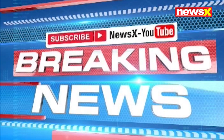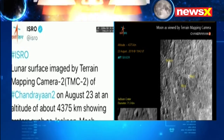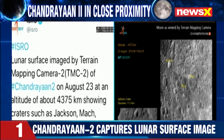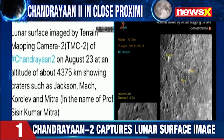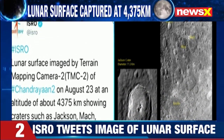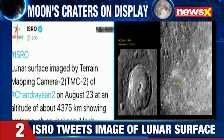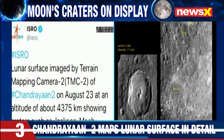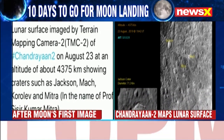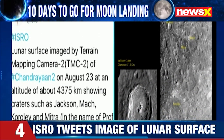Chandrayaan 2 has captured images of the lunar surface. ISRO has tweeted the images that have been captured by the module's terrain mapping camera. On your screens are those images — the terrain mapping camera has captured those images and ISRO has tweeted the same. On your screens you can see some of them.